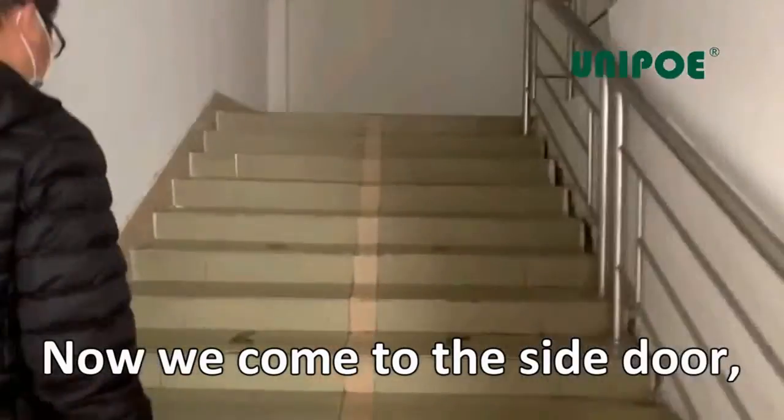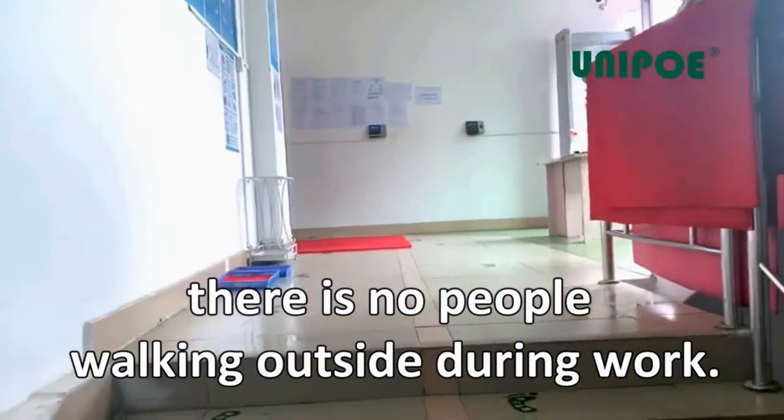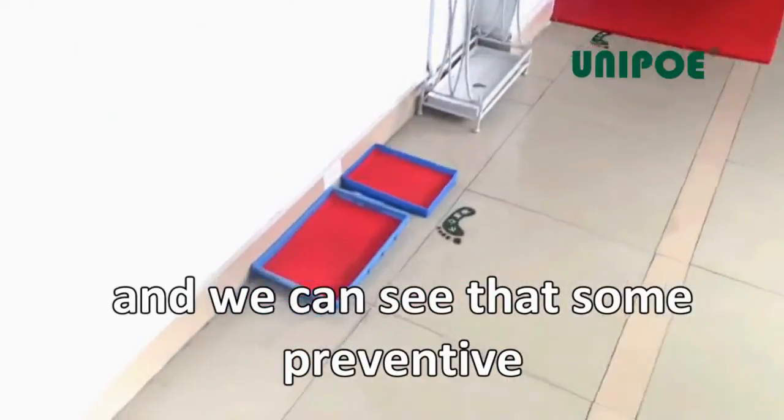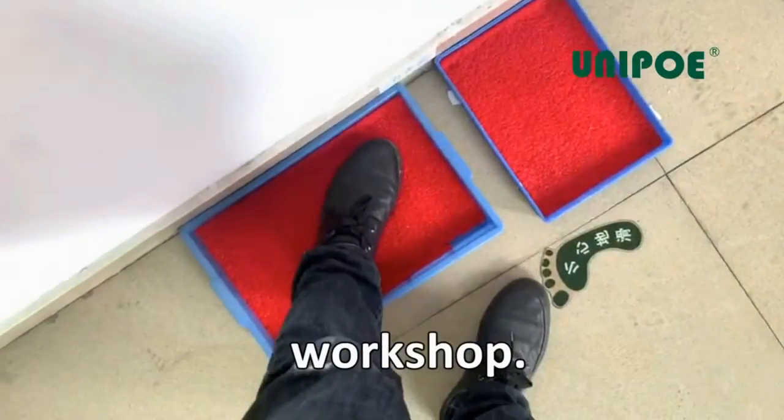Now we come to the side door, which is the passage for employees. There are no people walking outside during work hours. We go to the second floor, where some preventive measures have been added to the entrance to the workshop.